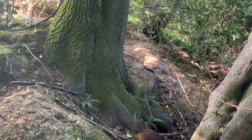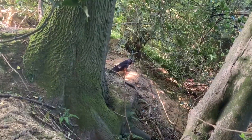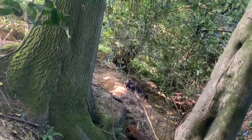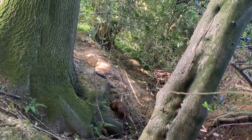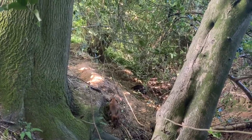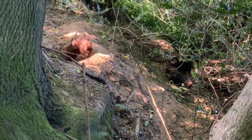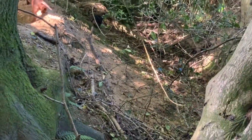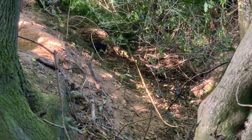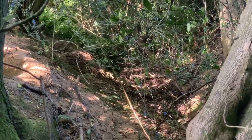Standard dachshunds have a chest circumference of more than 35 centimeters, but do not exceed 9 kilograms. As for the dwarfs, their chest circumference is between 30 and 35 centimeters for a weight not exceeding 4 kilograms. Dachshunds, thanks to their morphology, intelligence, shouting voice, the finesse of their sense of smell and their constitution, are excellent underground hunting dogs. They also know how to be calm, affectionate and enjoy the company of children.